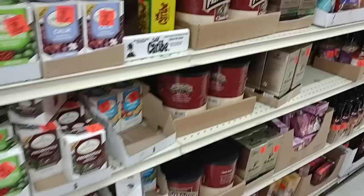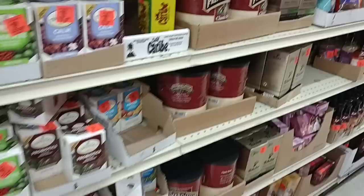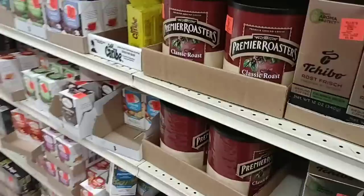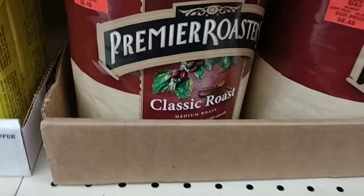Ollie's is kind of like Big Lots meets — I feel like we're walking through a giant garage sale of products. If you're not familiar with Ollie's, you just got to kind of walk around. They pretty much got stuff scattered everywhere, like this Premier Roaster's Coffee here — I've never even heard of this.